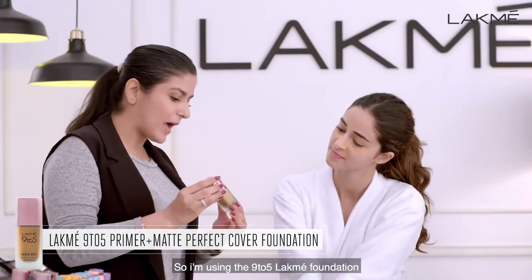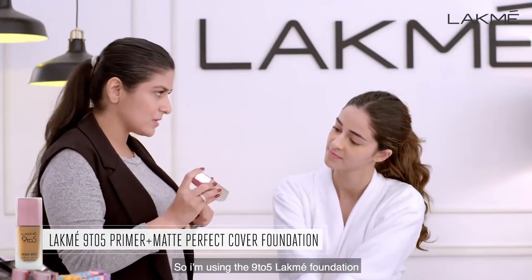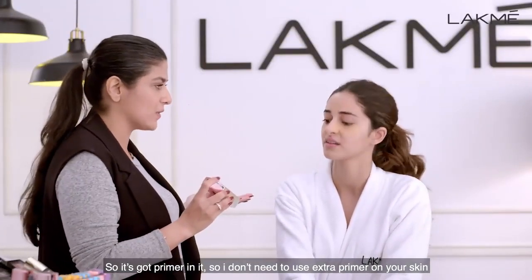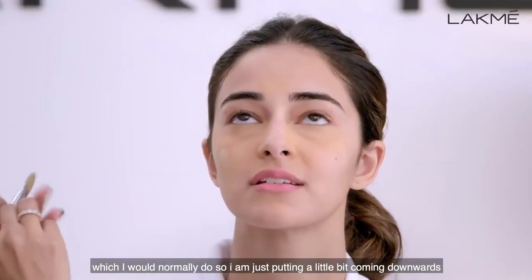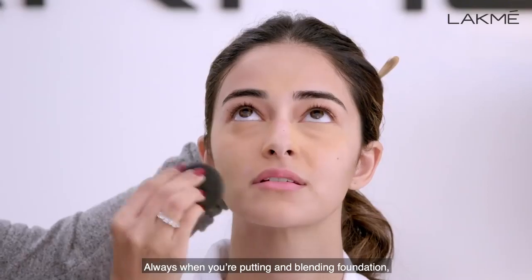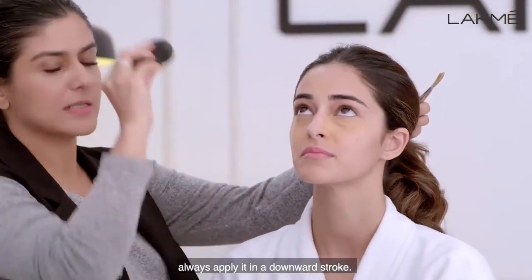I'm using the 9 to 5 Lakme Foundation, and it's got a primer in it, which is why I don't need to use an extra primer on the skin, which I would normally do. I'm just putting a little bit on, coming downwards. Always when you're blending foundation, apply it in a downward stroke.